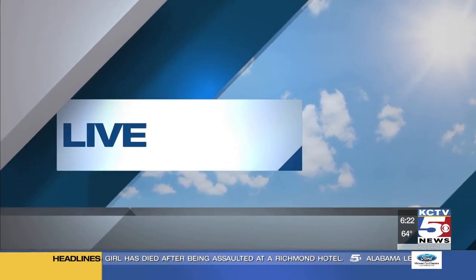Summer is creeping up on us and many people can't wait to spend more time outdoors. But you need to protect yourself from the sun's harmful rays. Meteorologist Alina Lee is live with how you can figure out which SPF is right for you. And it can be hard — there are like 500 options when you go to the store. It's confusing.